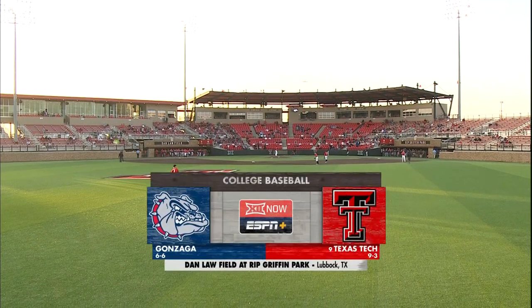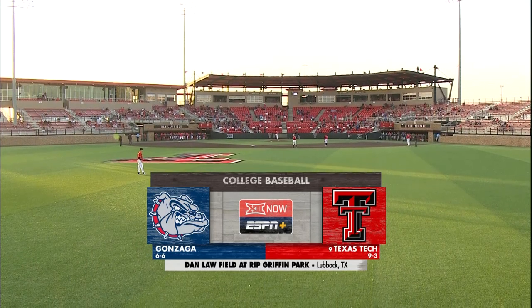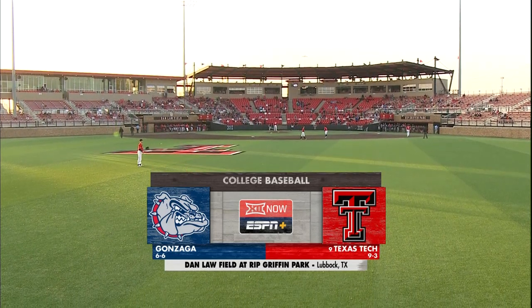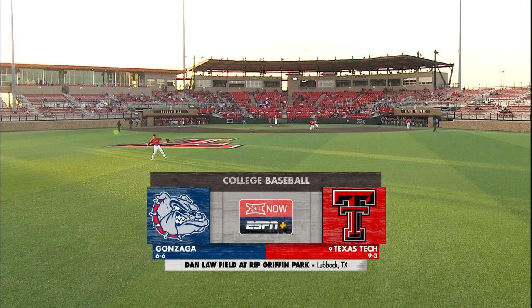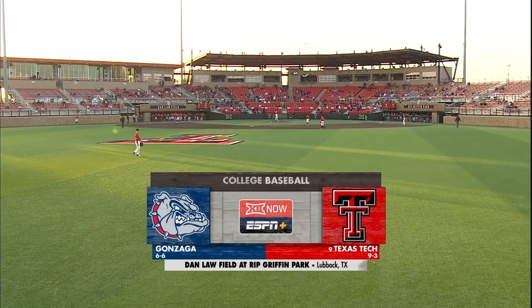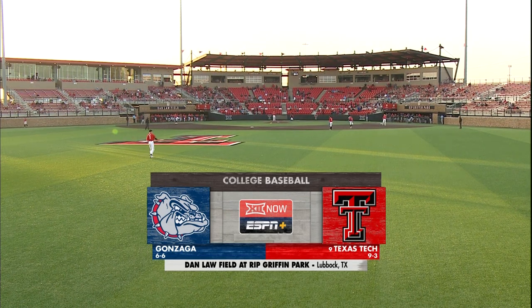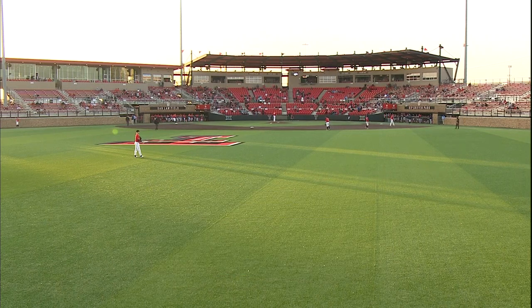Hello again, everyone, and welcome to Dan Law Field here at Rip Griffin Park in Lubbock. Red Raider hitters struck out 13 times on Tuesday night, but Bulldogs pitchers walked eight batters, and four of them would score for Texas Tech in that one-run victory. For Texas Tech, it was defense in the bullpen and a very timely bases-loaded double that would win the game.